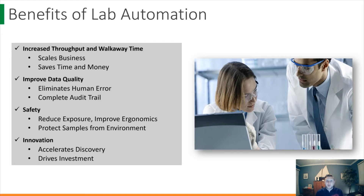Laboratory automation is also extremely safe. It reduces hazards such as ergonomic injury — who hasn't had a sore wrist from pipetting all day — and it adds barriers for potentially dangerous reagents and organisms. It also allows us to protect our experiments from contamination in fully enclosed work cells. Lastly, laboratory automation allows us to innovate; we can accelerate discovery and drive investment by incorporating new technologies.